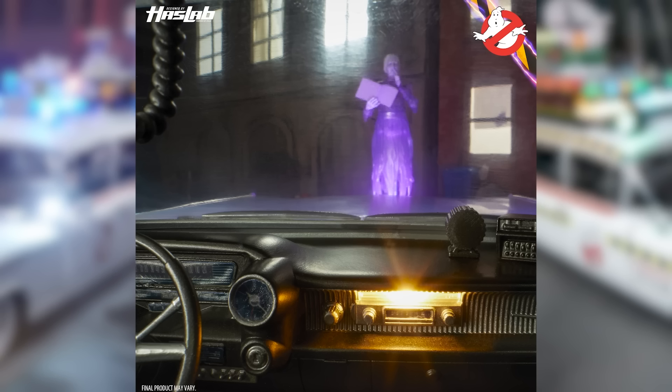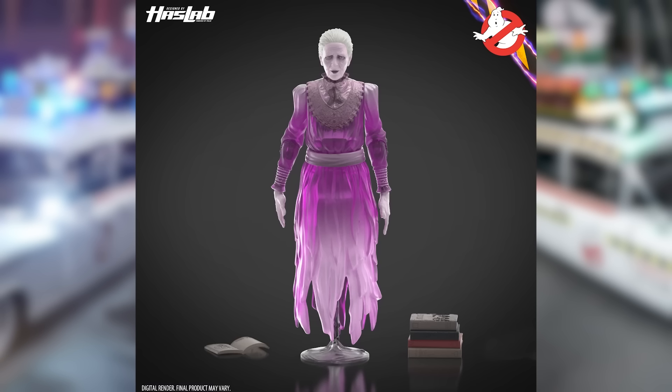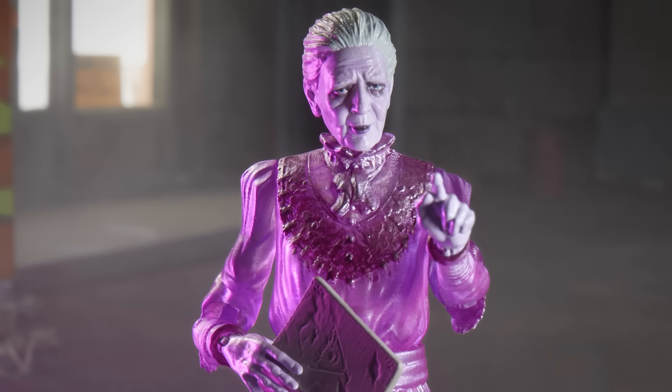Here's our first look at one of the ghosts this comes with — the Library Ghost. There's never been a Library Ghost action figure made in its human form. The sculpt here is incredible. There's a translucent body, she's reading the book, she's got the shush finger. One of the most iconic scenes from Ghostbusters is going to be coming to life in action figure form. Look at the detail here. Different accessories include the stack of books and then the single book that the Library Ghost can hold in her hand. Some nice posability here.